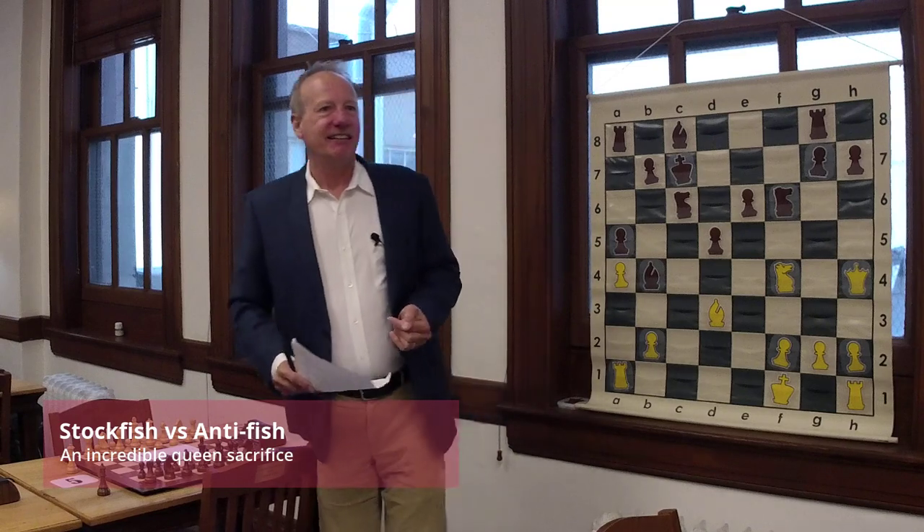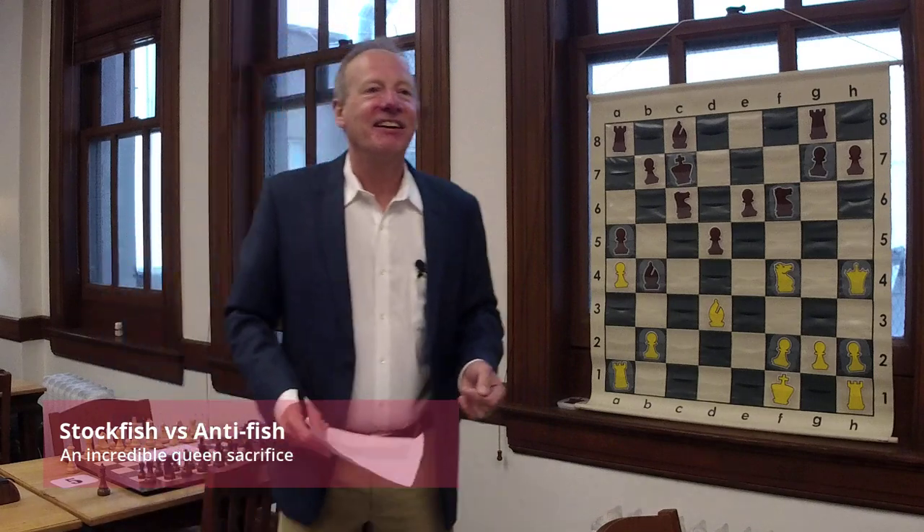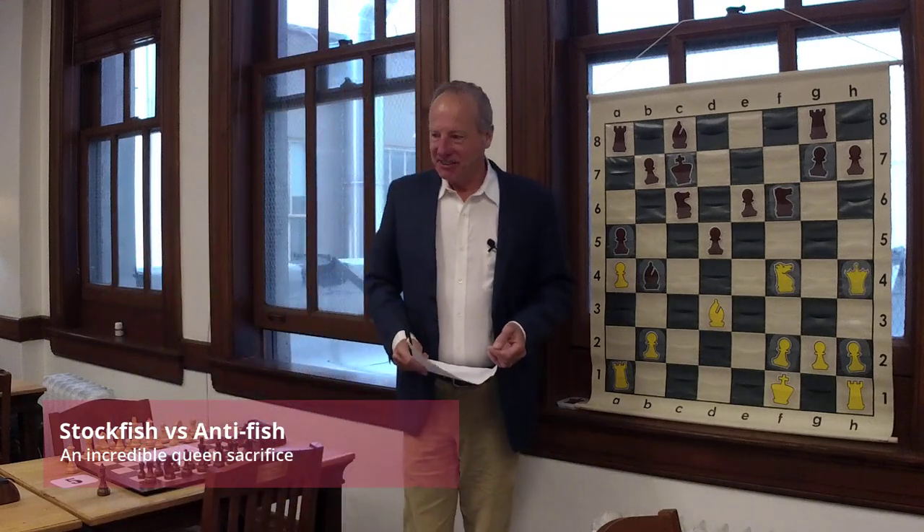Black is a program called Anti-fish. Anti-fish is a neural network which is actually designed to beat Stockfish, trying to see what really subtle errors it could make. It's played this variation — this was not a blunder; this is intentional by the black side to get to this position.